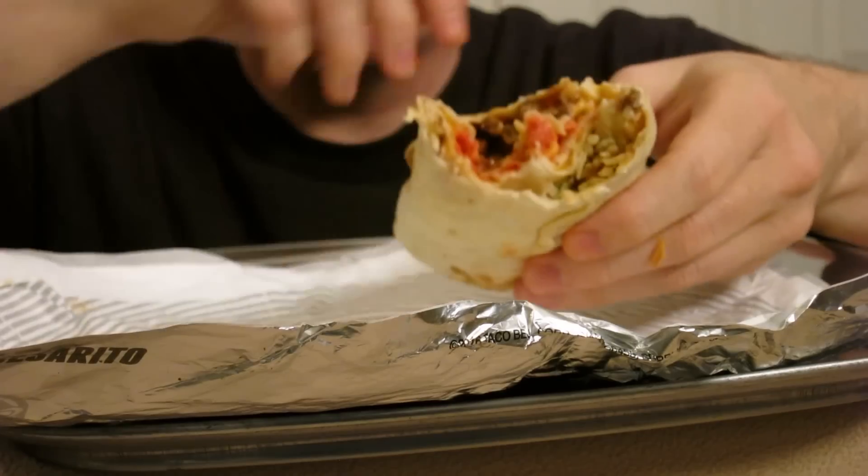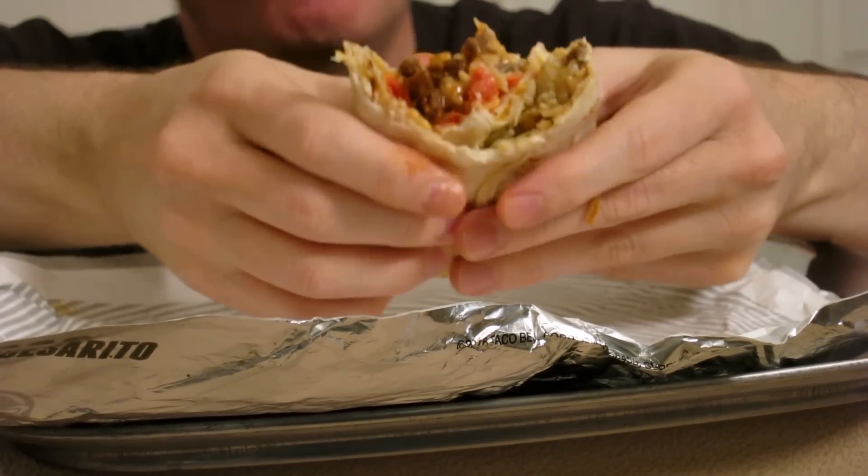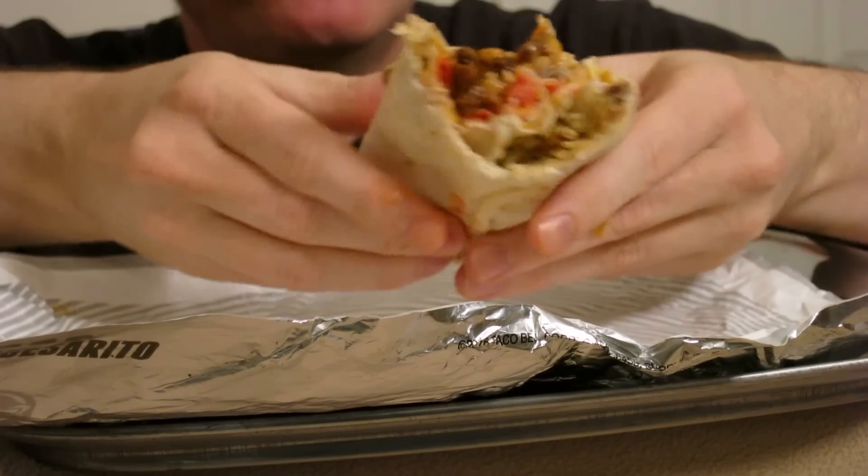Let's see if we can get this to ooze out like a molten lava core of terror. It's not doing anything. Is there rice in here? Hey, there's rice in here — I love rice in a burrito. But I can't really taste it. The rice looks like it's got cilantro or some herb in it, but it doesn't taste like anything.